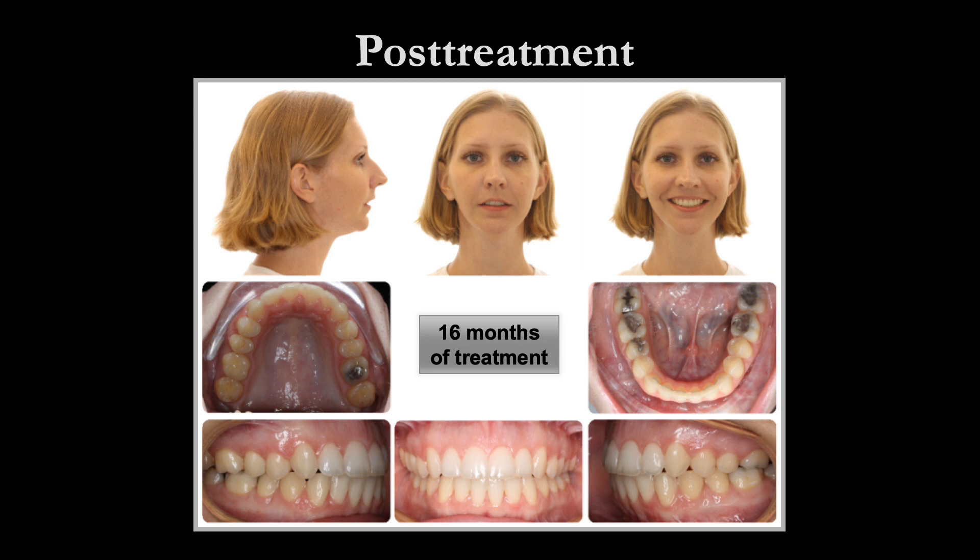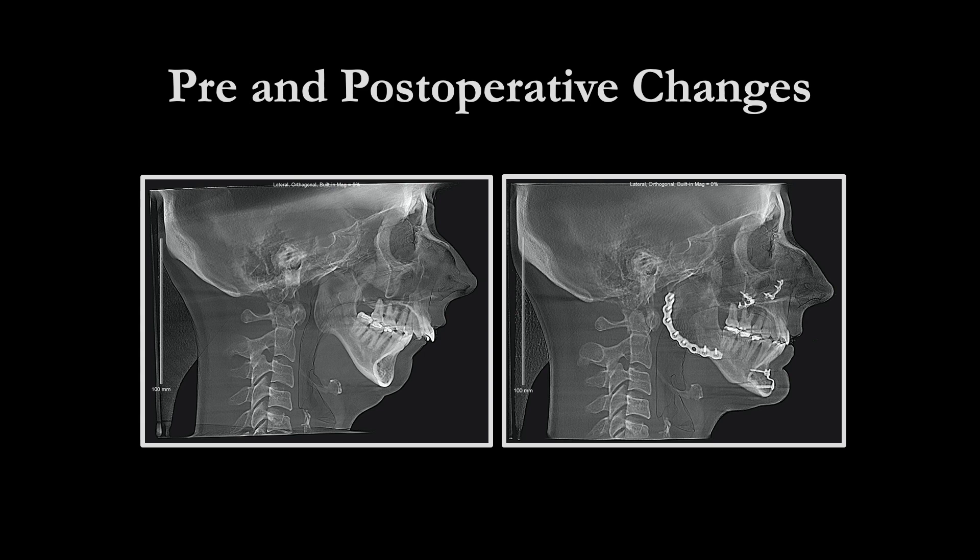Here is her final result, just after 16 months of treatment. The maxilla was impacted 6 mm, measured at the maxillary incisors, and the mandible was advanced 25 mm, measured at Pogonion.